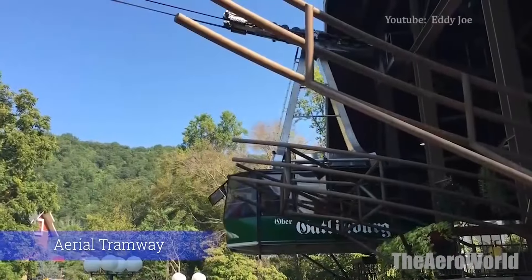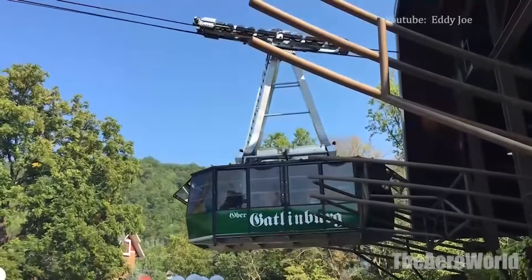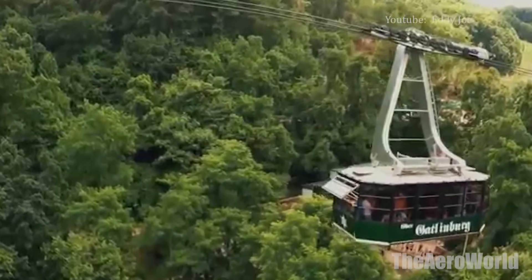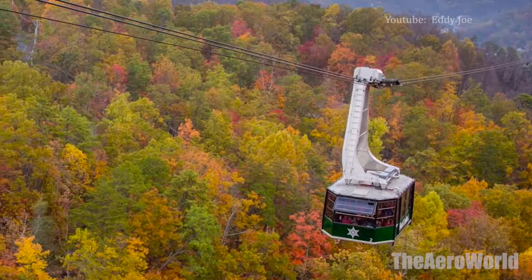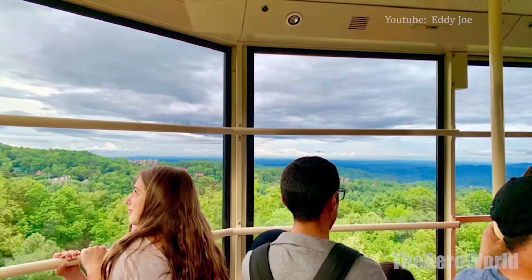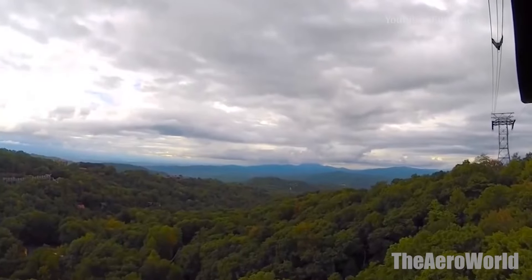Number 4: Ober-Gatlinburg Aerial Tramway. For a bird's eye view of the Gatlinburg area and the Smokies, hop on the Ober-Gatlinburg Aerial Tramway, one of the country's largest tramways. Catch the tram in downtown Gatlinburg for a 2.1-mile ride up the mountain to its peak at 1,188 feet. At the top, you'll find shopping, dining, an amusement park, an ice skating rink and a small zoo. To continue your vertical ascent, you can take the chairlift from the peak for even more incredible views. Catch the cable car in downtown Gatlinburg at Parkway and LeConte Street.